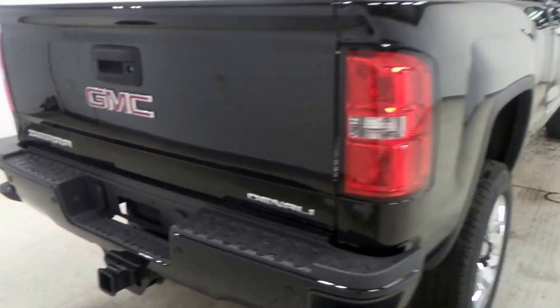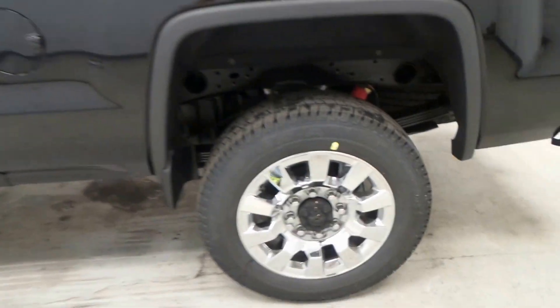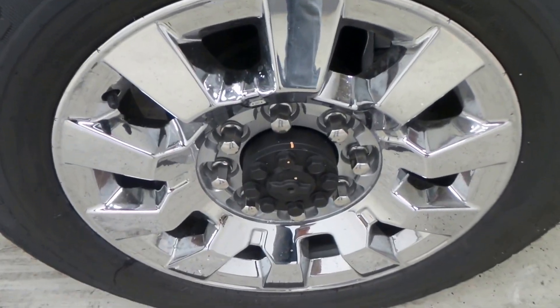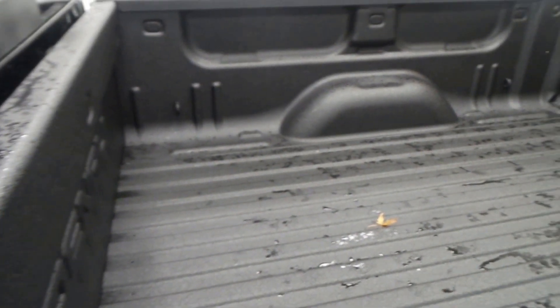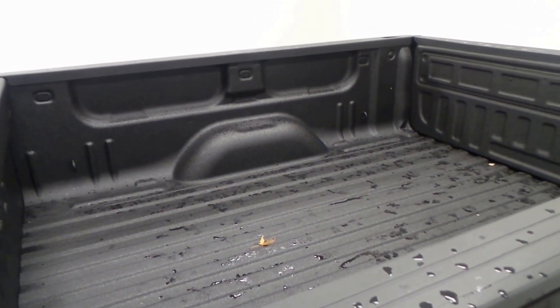This is just a monster right here — every man's dream. Goodyear Wrangler tire with a 20-inch chrome rim. There's the coated rear tailgate — and that's not plastic, that's actually a coating that goes right on, so it's awesome.